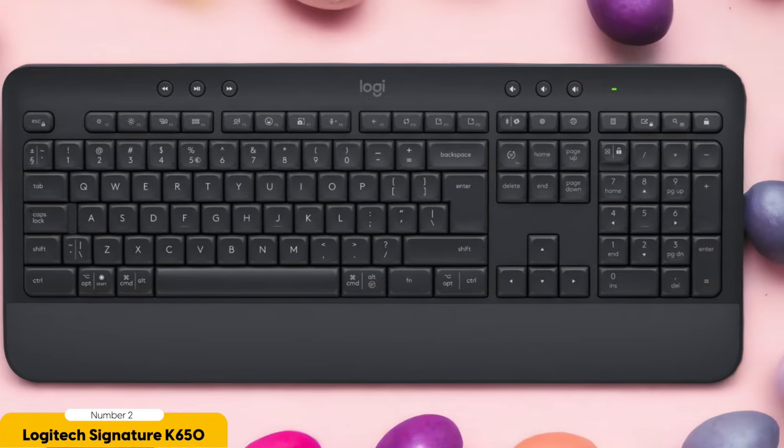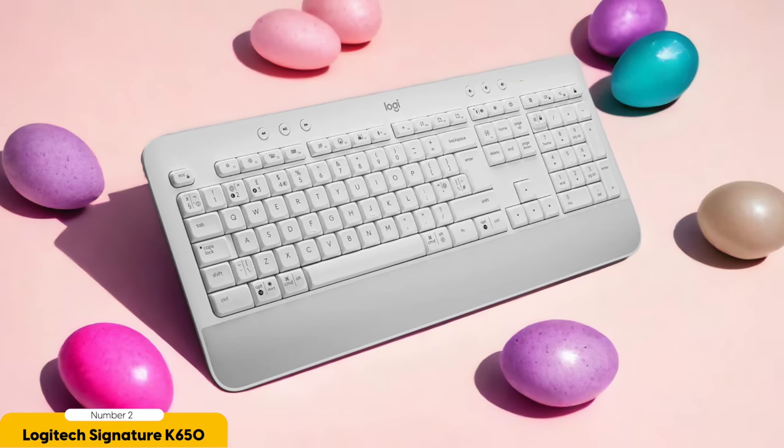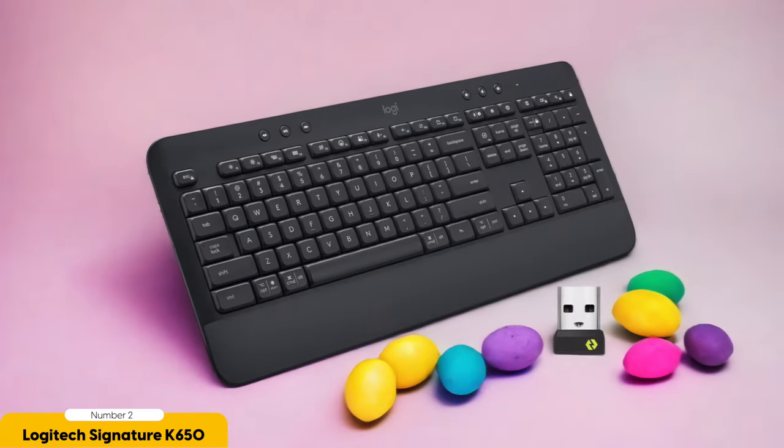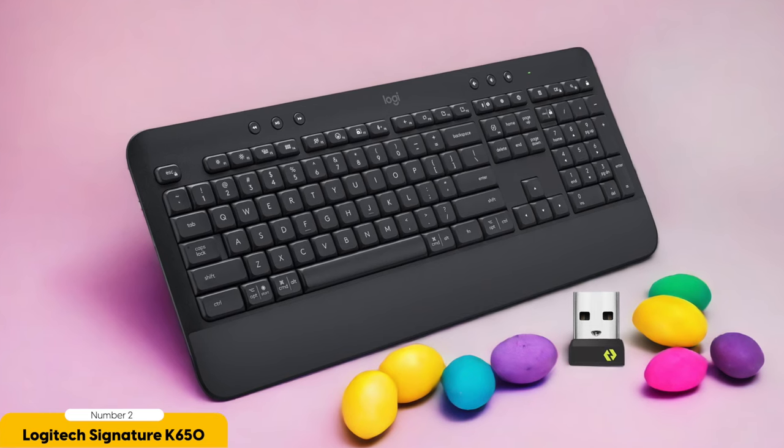And let's not forget about battery life. The Logitech Signature K650 is powered by trusty AA batteries, which means it can go the distance without needing to recharge. No more frantic searches for a charging cable or stealing batteries from your TV remote. This keyboard is all about convenience and longevity, so you can focus on the important things in life. It's reliable and feature-packed, and won't leave your bank account sobbing in the corner.